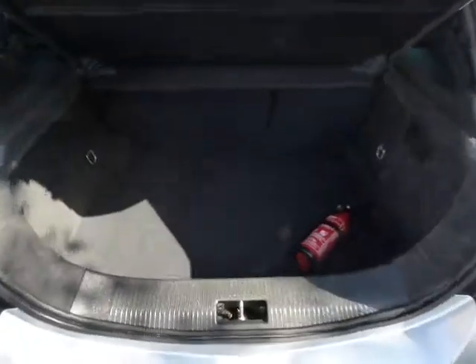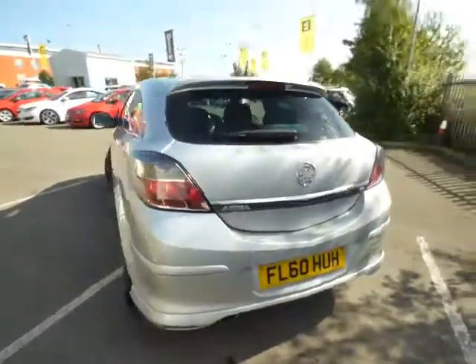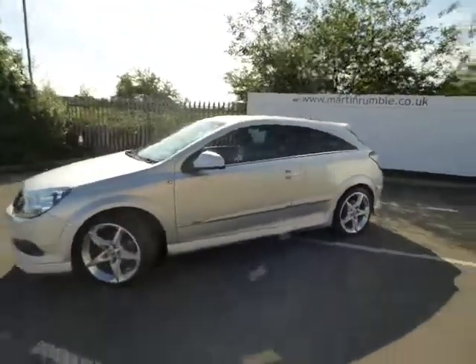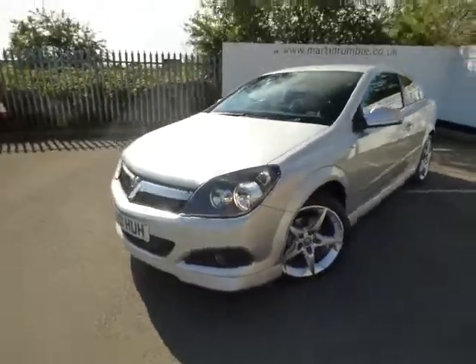Also, it's a fairly economical car as well. You've got a nice, fairly sized boot as well. Condition-wise, it's really, really good for its age. It's done a fair mileage, this one as well.